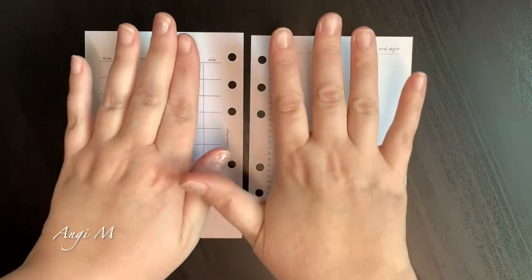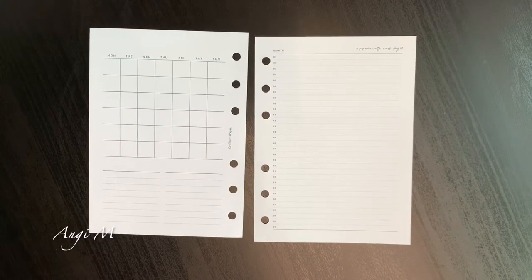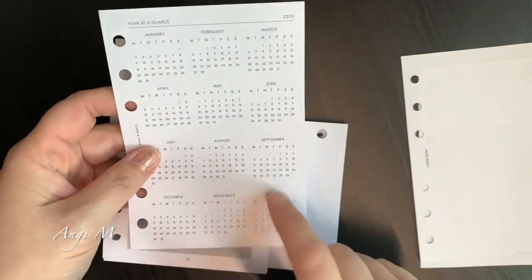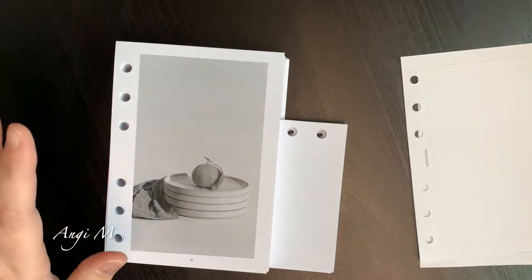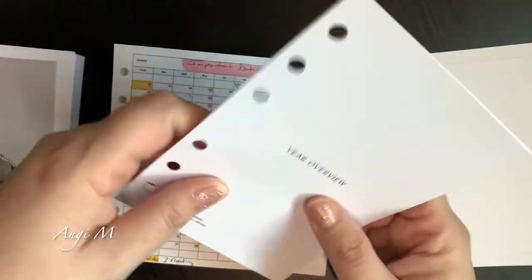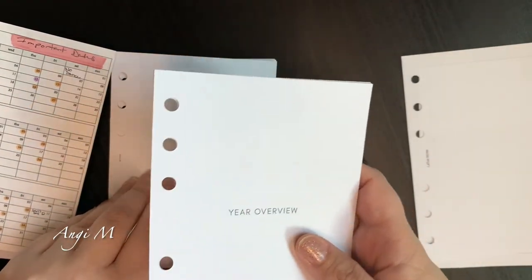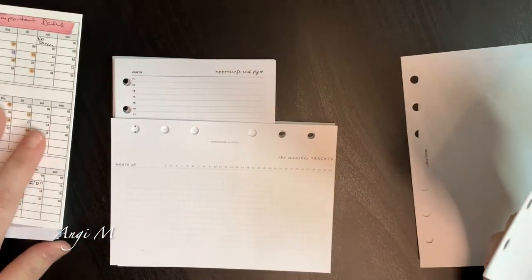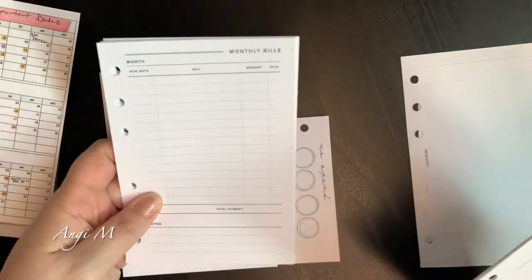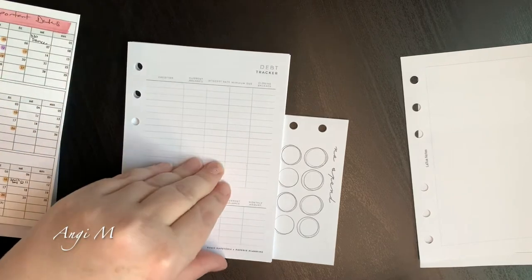I'm going to save this and put it in my away pile — I won't use it in my planner because I already have the year overview. The year overviews are put-away guys right now, and I think I'm going to use this one to start. The problem is the debt tracker — my idea was I could do bills on one side and then use the other side for expenses, and I think I'm going to stick with that. I think I actually printed 12 pages, one for each month.